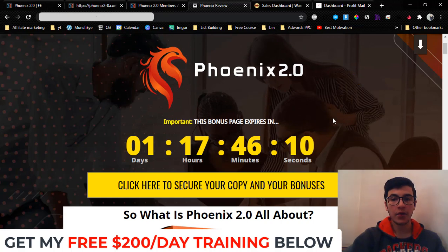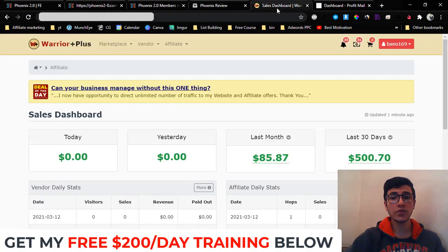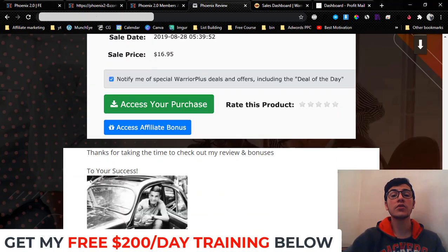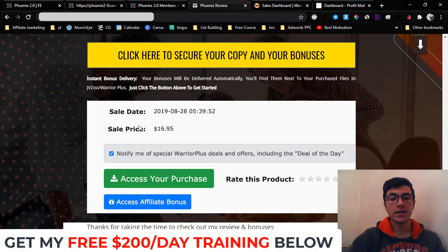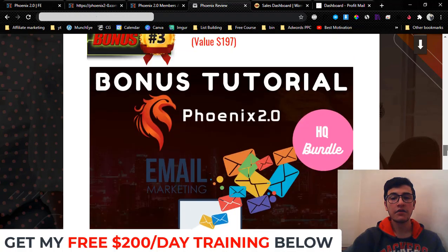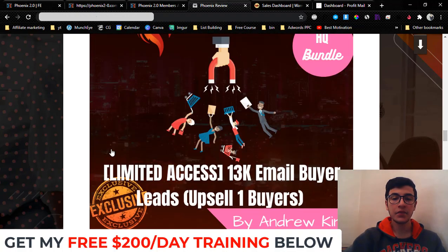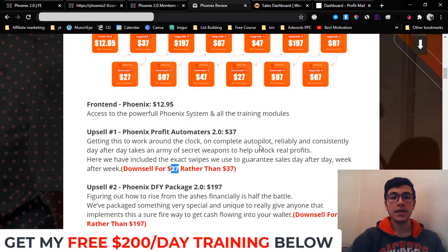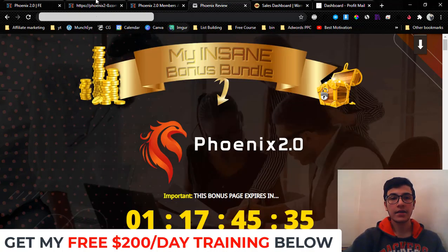Let me show you how to claim these bonuses. Once you pick up Phoenix 2.0 using one of the buttons on my bonus page, go to your Warrior Plus dashboard, hover over your username, and click on Purchase History. Find your purchase receipt for Phoenix 2.0, click on it, then click the blue 'Access Affiliate Bonuses' button — you'll be able to access all my bonuses plus the vendor bonuses, free of charge and delivered instantly. You must pick up upsell number one to be eligible for bonus number two.